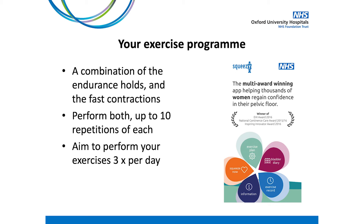Your pelvic floor strengthening program is a combination of both the endurance holds and the quick squeezes. Aim to perform both of these — up to 10 repetitions of each — 3 times a day. The NHS Squeezy app is a great resource to help with compliance with your exercise program.